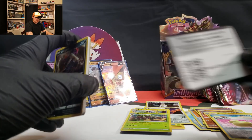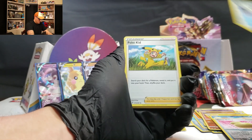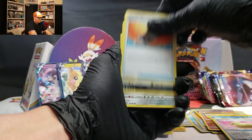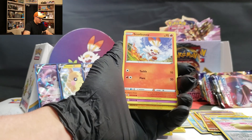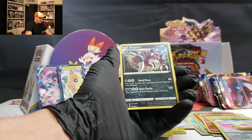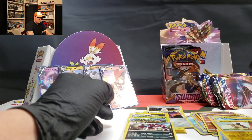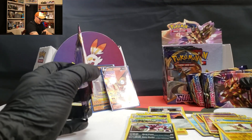Code card for you. Fighting Energy, Qwilfish, Pokékid, Energy Search, Galarian Meowth, Scorbunny, Sinistea, Malamar, Morpeko, and a Drapion. Drapion — so coming to an end on the right side. Got three more packs left on the right side, gonna switch over to the left.